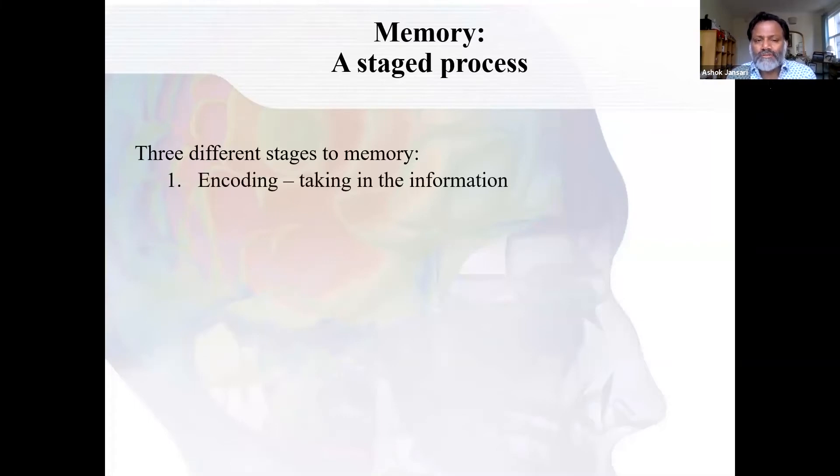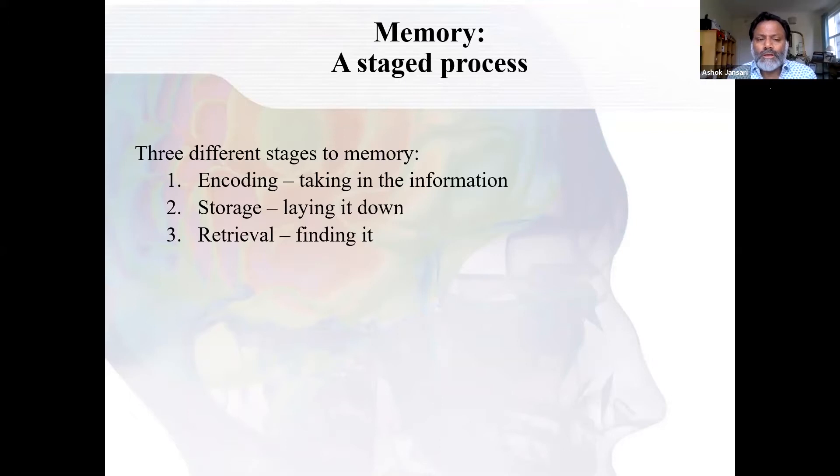Important in all of this is the fact that memory is a staged process with three different aspects. The first is encoding — basically taking the information in. The next is storage: you can take something in, but you need to put it somewhere. How do you lay it down, and what can you do to improve storing your information? The final one is retrieval. You could have laid something down well, but if you can't find it, it's not going to be much use. The majority of the talk is going through different things from 30, 40, 50 years of research to understand the processes at each of these stages, and how some things make memory worse and some things make it better.